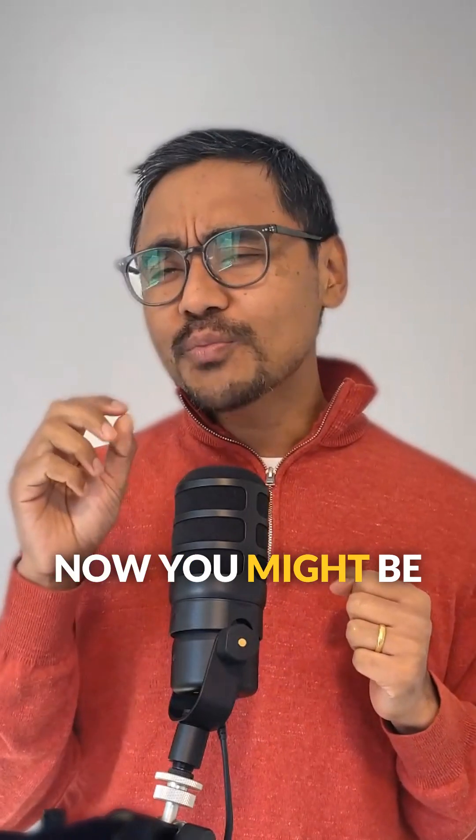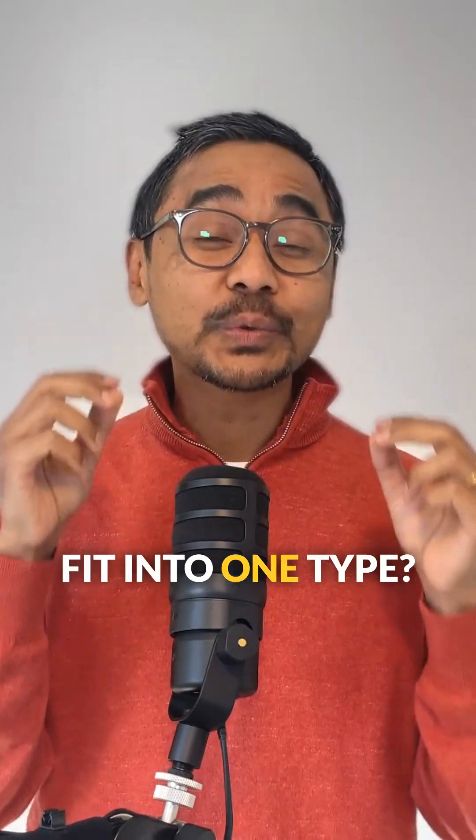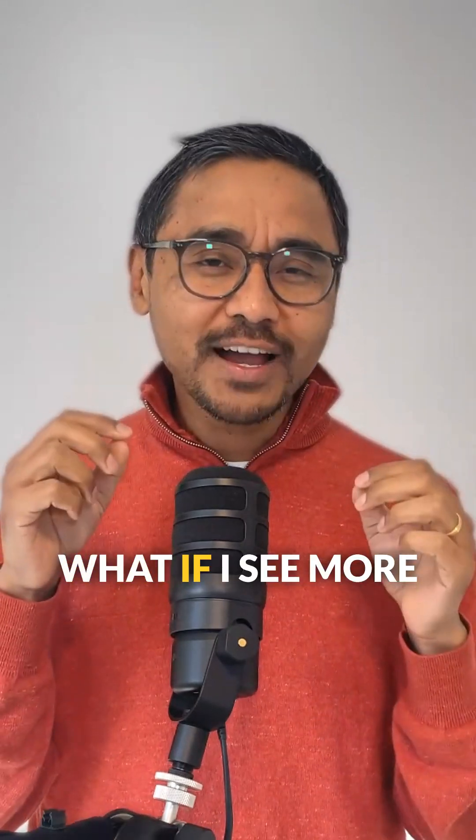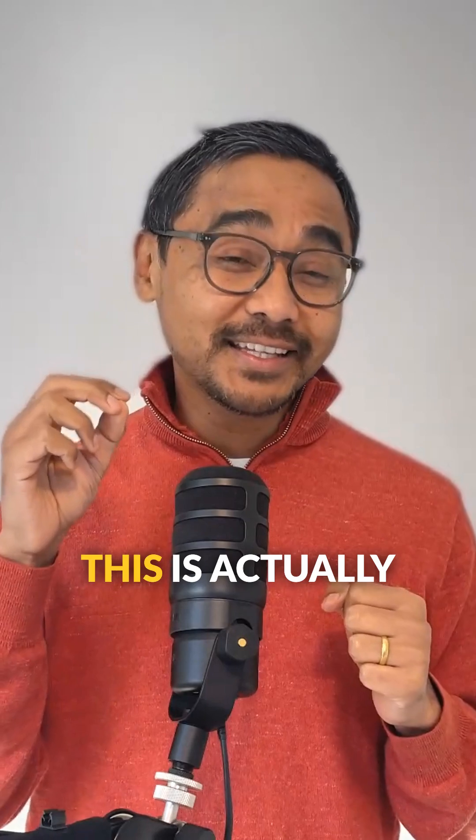Now, you might be wondering: what if my bowel movement doesn't neatly fit into one type? What if I see more than one type in the same trip to the bathroom? This is actually quite common, and here's why.